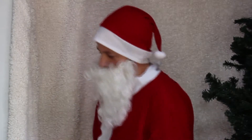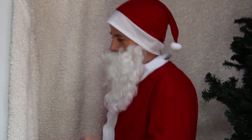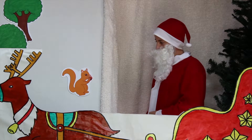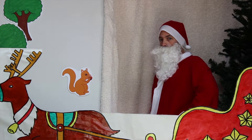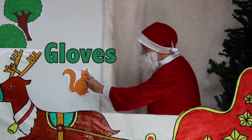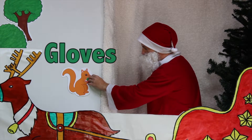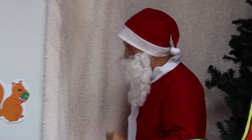Jingle bells, jingle bells, jingle all the way. Oh what fun it is to ride in a... Whoa! Look there! It's our friend the squirrel! A squirrel! I wonder what he could use... I've got it! We could give him some gloves! Keep his paws warm right there! Gloves! Merry Christmas! Goodbye!